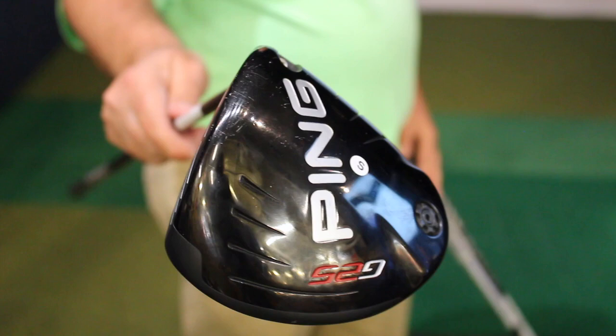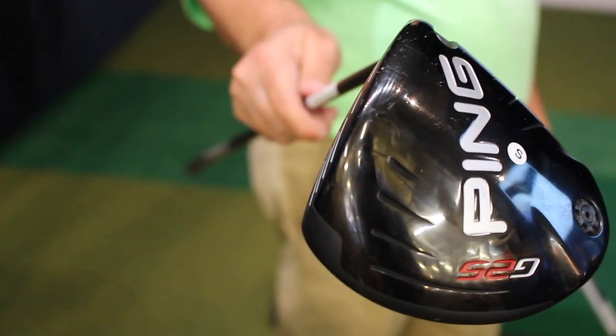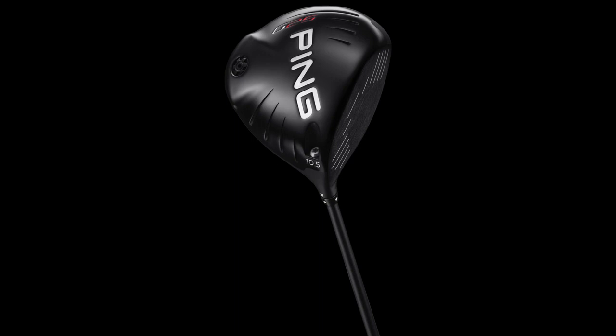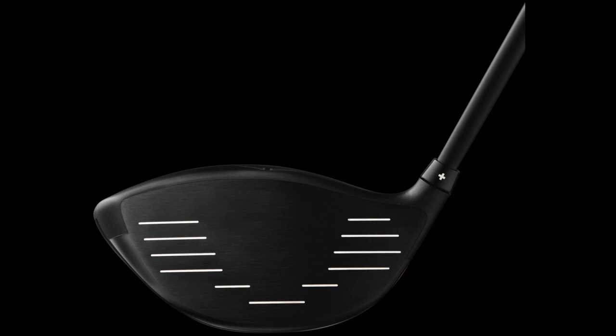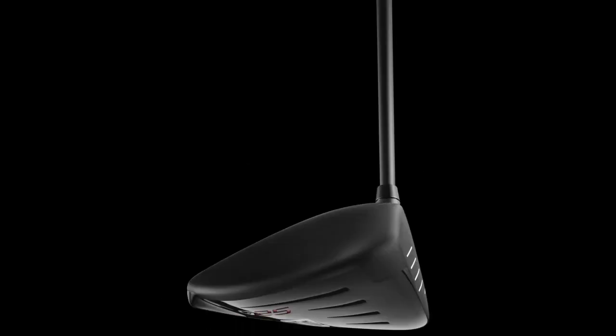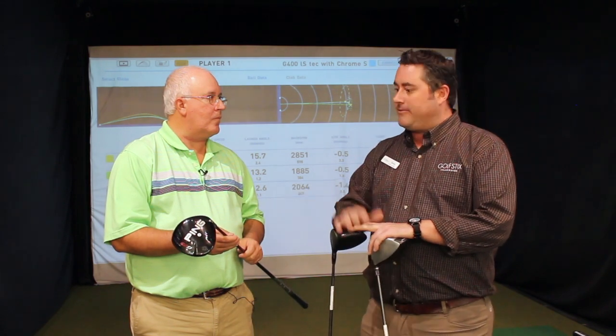Starting with the G25, I would call this one the good all-around performer. Really good bang for the buck. It still offers a lot of forgiveness. If you're looking to pick up a little extra yardage, it's still got a nice big head, really forgiving, and still has a lot of the technology that's incorporated in their newest driver. That club is now a few years old — we're looking at three and a half, four years old on that golf club — and it's still a great all-around performer.